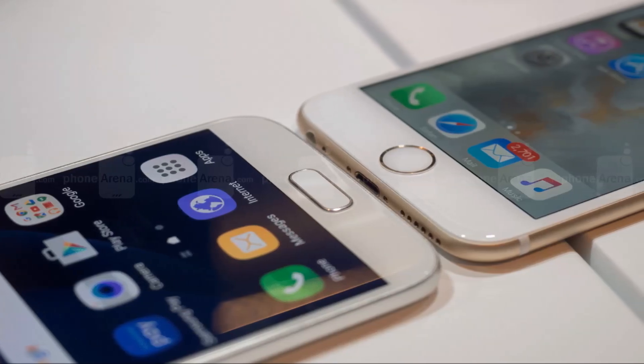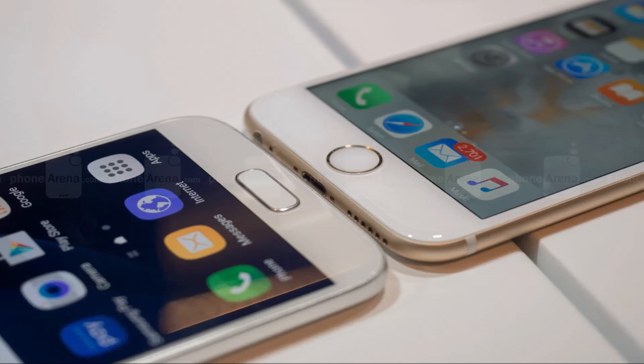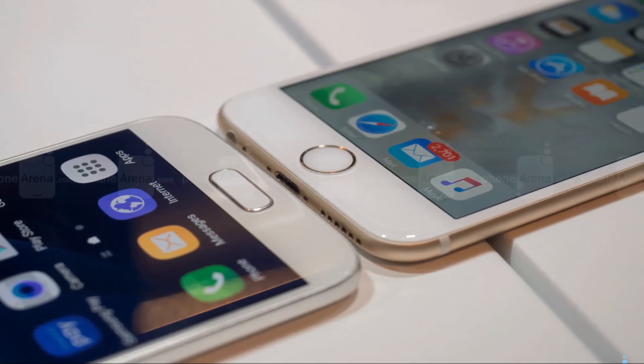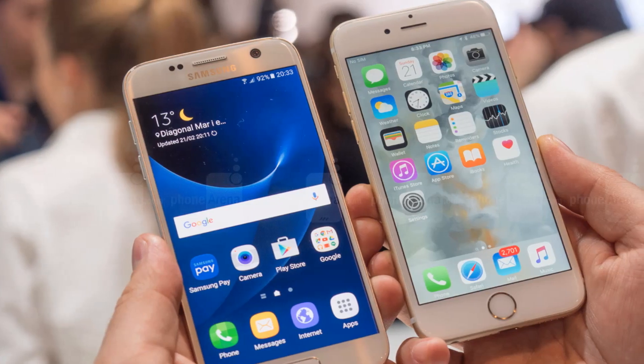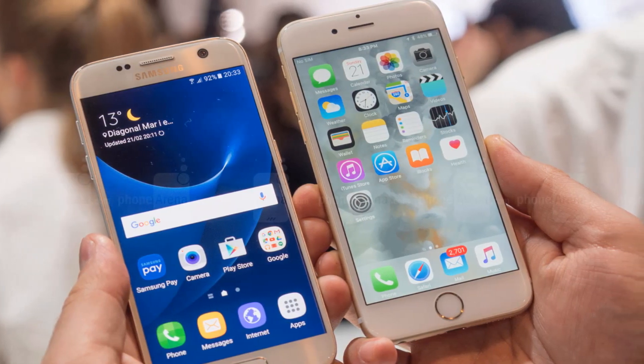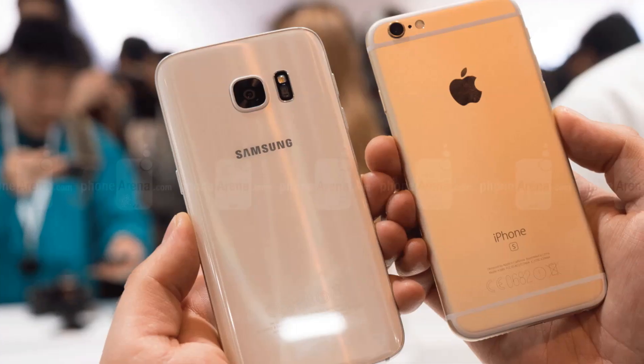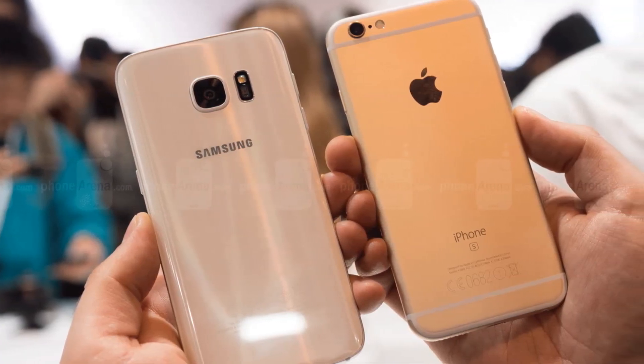With 4GB of RAM, the Galaxy S7 should excel when it comes to multitasking, but we'll try to confirm that in the coming days with further testing on the show floor. In any case, the iPhone 6S handles multitasking like a boss despite having less RAM to work with.